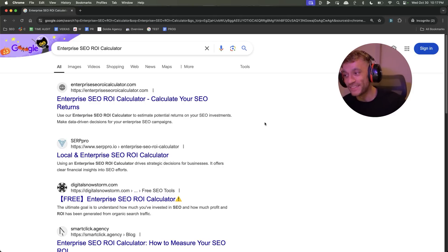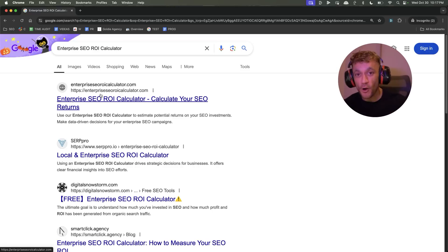SEO has never been this easy. What you can see here is a brand new website that I built with Bolt.new. I'll show you exactly how I did it — I filmed the whole process. This was one shot, one take, and it's already ranking number one.